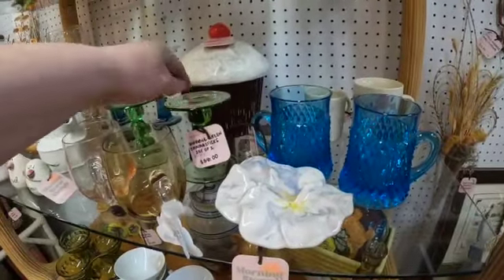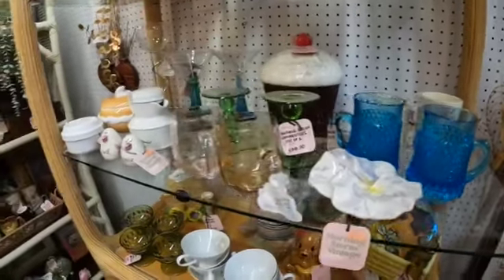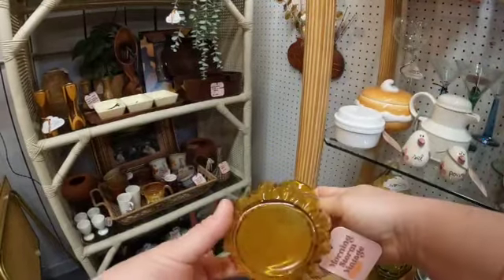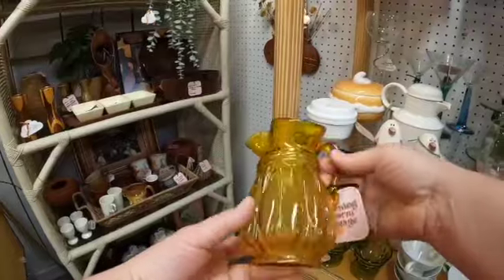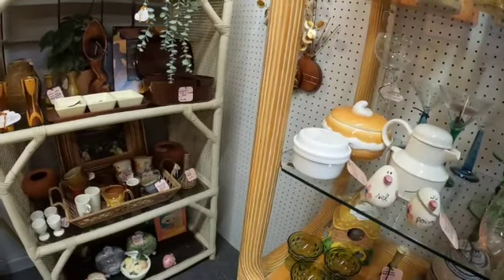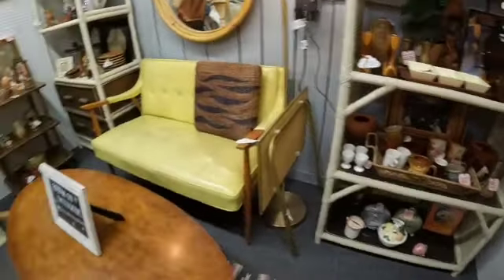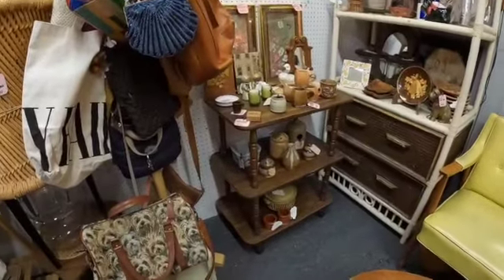These are candlesticks. Now these may glow under blacklight — guess what, I'm going to bring my blacklight with me again. This is really pretty. I don't really favor that color — it kind of probably looks pretty yellow for you guys, but it's like an amber brown. That's not really my favorite color of glass to put in the windows.